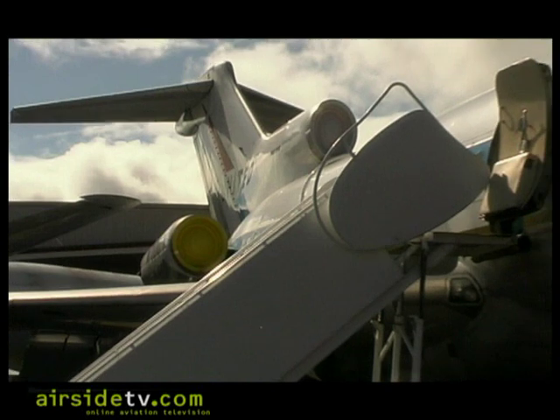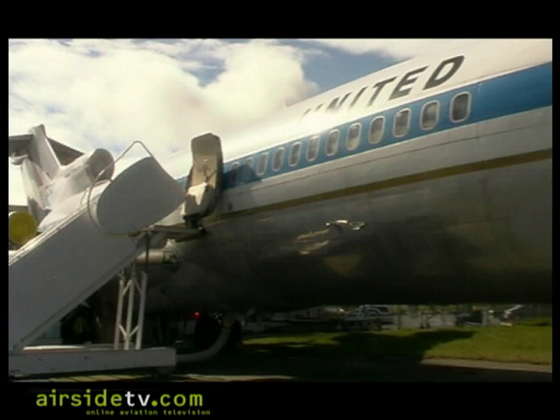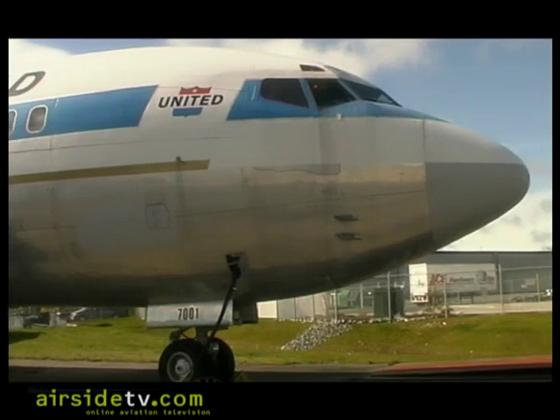Nearly 50 years later, this historic aircraft is alive and kicking thanks to the efforts of Seattle's Museum of Flight. We're now in the number one 727, located on Payne Field in Everett, Washington.